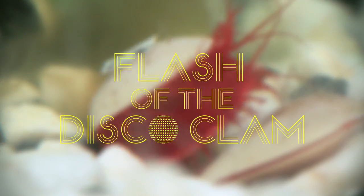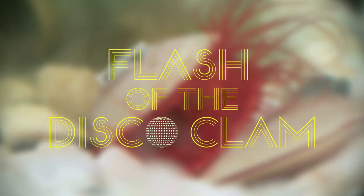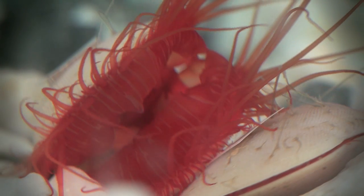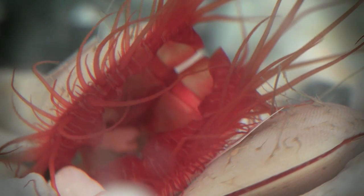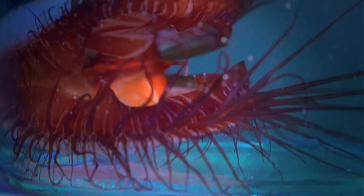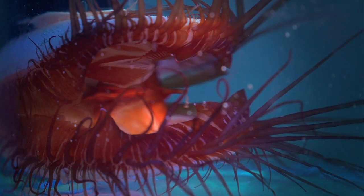This is a Disco Clam — flash of the Disco Clam. Red frills and a flashy display make for a one-of-a-kind aquatic oddity. I study Disco Clams; that's their colloquial name. Some people also call them electric scallops or electric clams. They get their names because they flash.